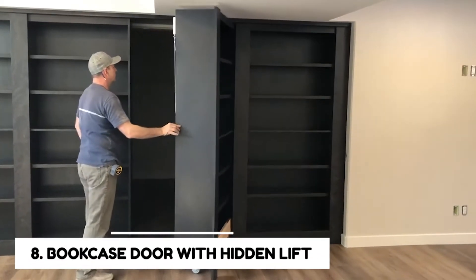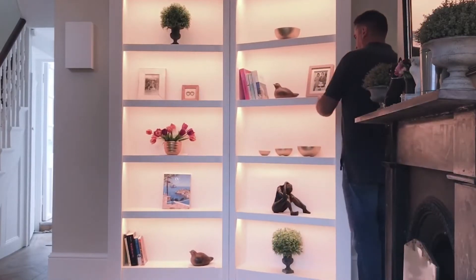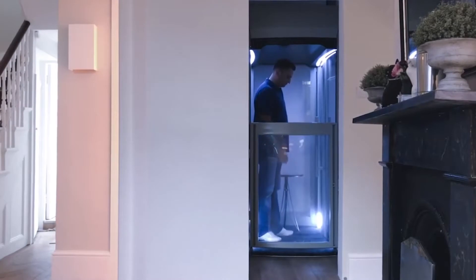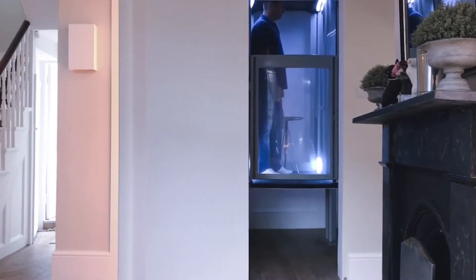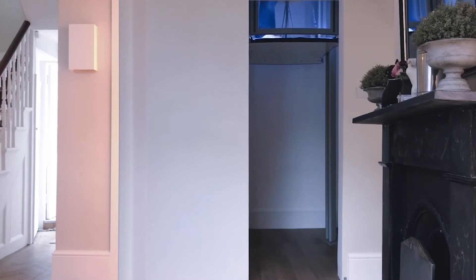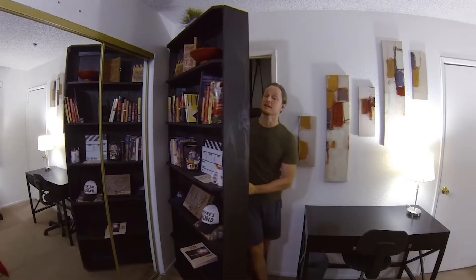Number 8: Bookcase Door With Hidden Lift. You might be familiar with secret bookcases, but this is a whole new concept. This project was developed by a British company that hid an elevator system in the bookshelf, and they did this brilliantly. The final solution is a tactical storage solution that is very versatile — a hidden space where you can hide your valuables.